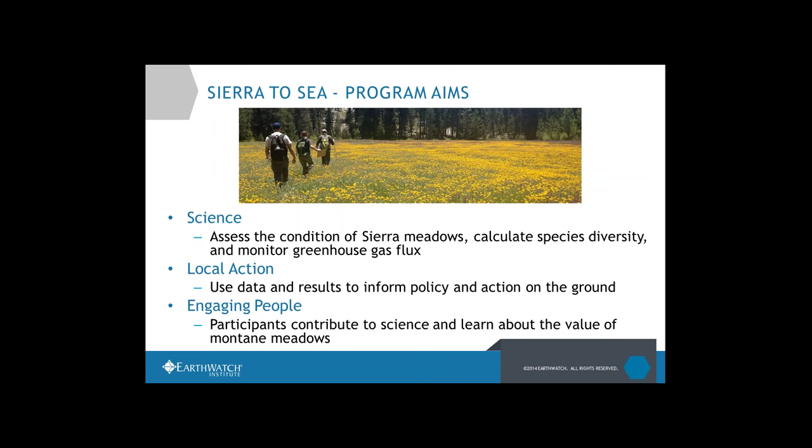There are a lot of you actively involved in restoration projects around the Sierra watersheds. By sharing this research, we hope to spur conversations so you can make adjustments to those programs, helping us all have healthier meadows for the future. Third, we want to engage people — coming out, doing citizen science, being in the field, getting hands-on. The design is that anyone could join and get trained up on the day they're collecting data.